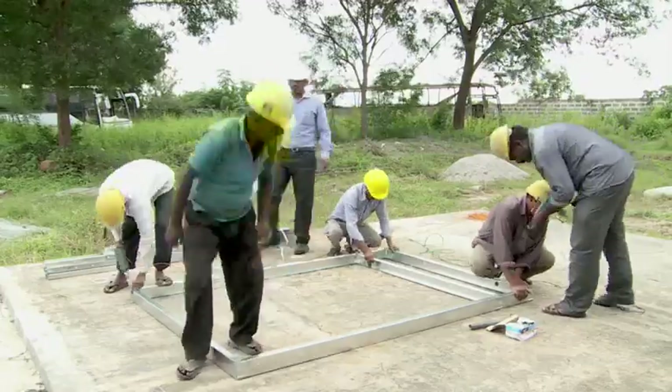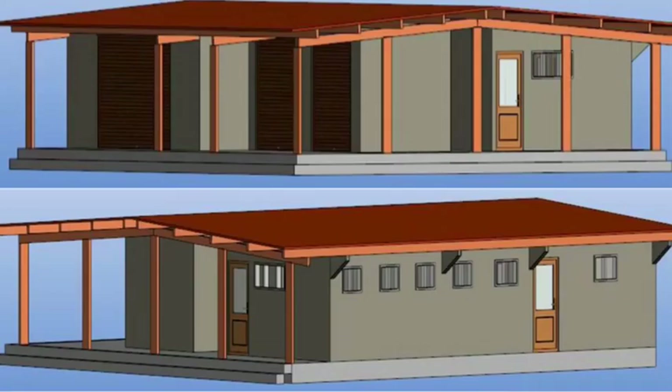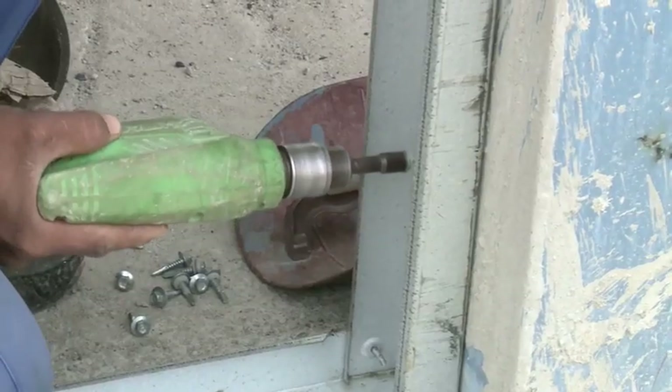Profiles are assembled by a trained team at the construction site in line with the architectural plan. Special self-drilling tapping screws and fasteners are used for joining different members.